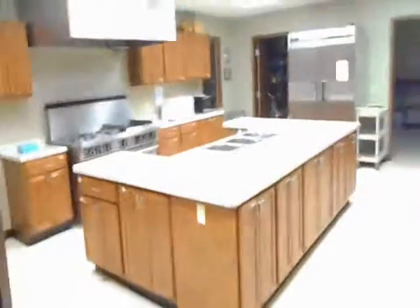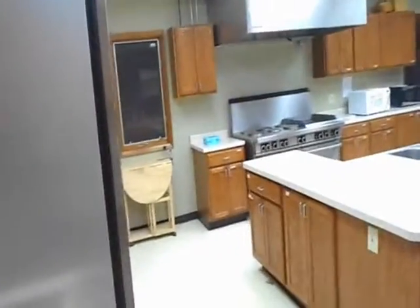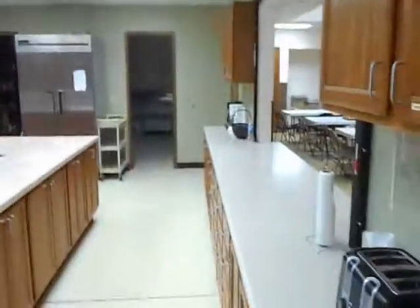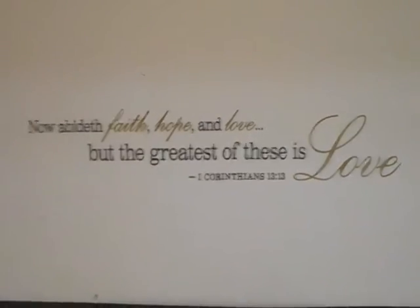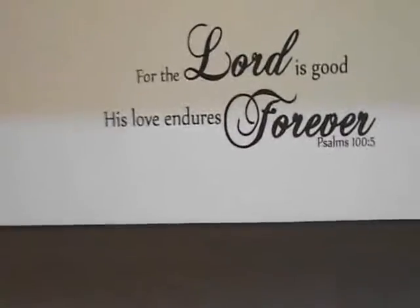I want to show you this kitchen they have — look at this big kitchen, isn't that neat? And the walls everywhere, they've got these scriptures on the walls. They've got classrooms — all these are classrooms along here. I know I never saw inside a church when I was a Jehovah's Witness. I was never in one.